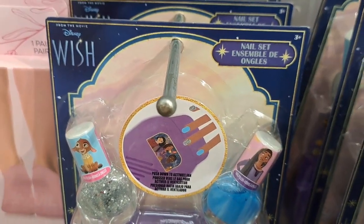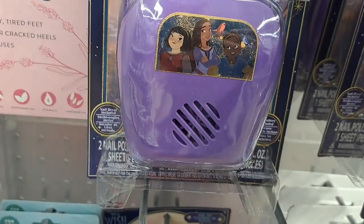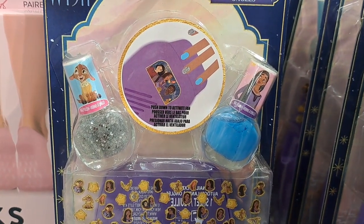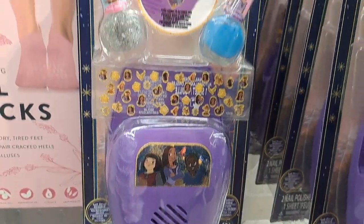Got this Wish nail set here. It's got the nail dryer and all the fingernail polish and everything. Pretty cool.